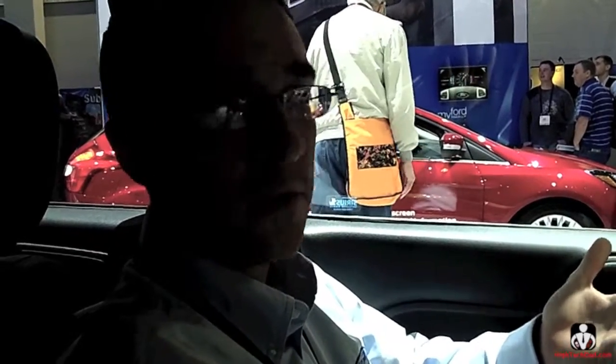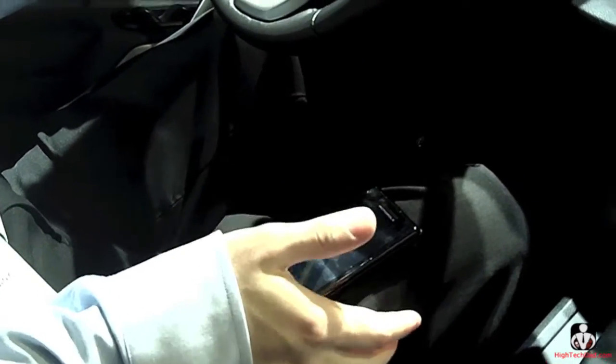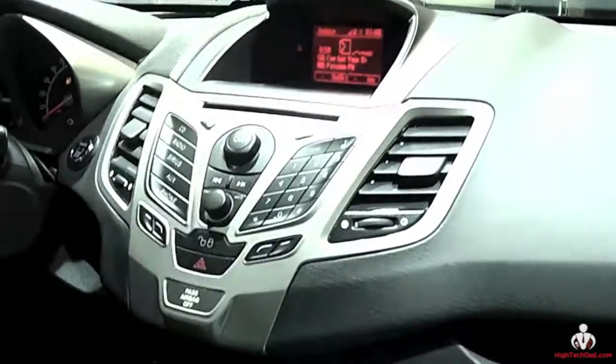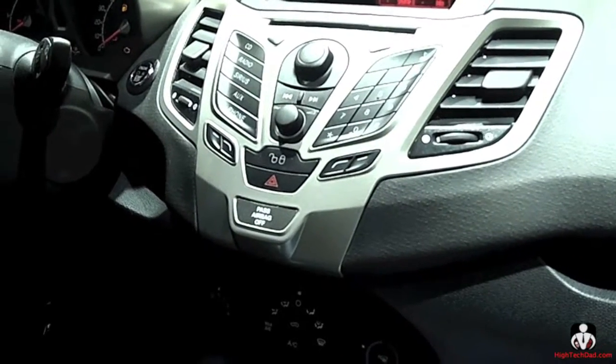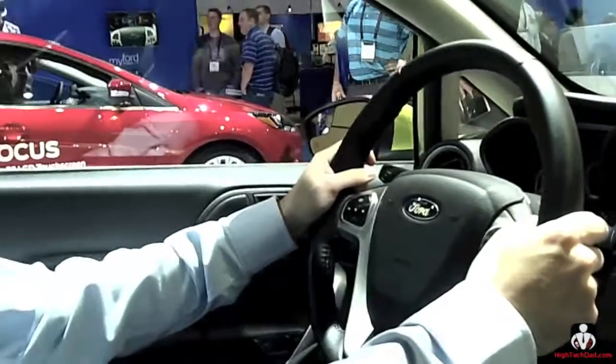Think about it — up until now, if you wanted to do something with Pandora while driving, you'd have to pick up the phone from the cup holder, unlock it, enter your code, go to Pandora, and make changes. That's not the best thing to do while driving. With AppLink, the phone can stay tucked away in your pocket or cup holder.